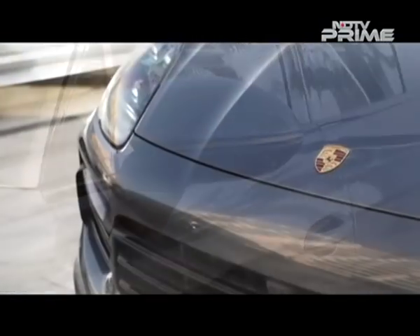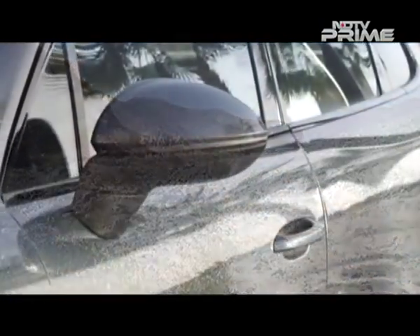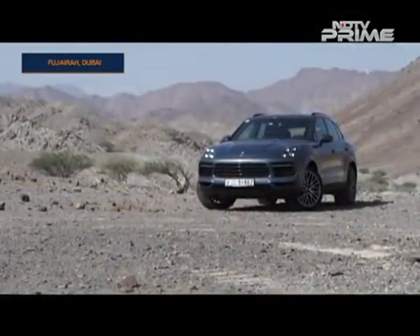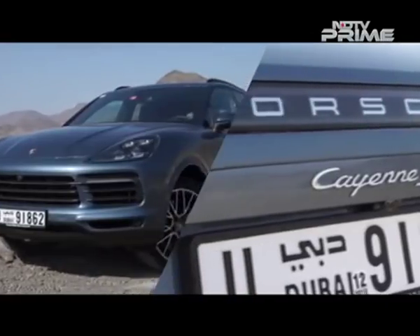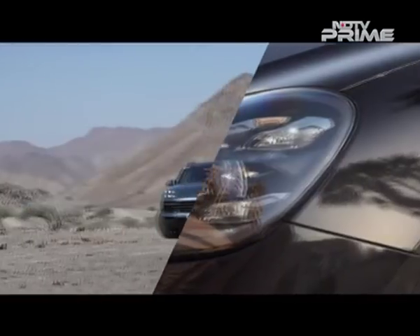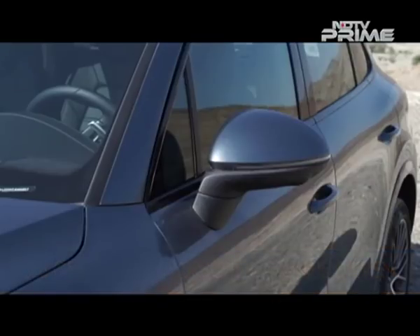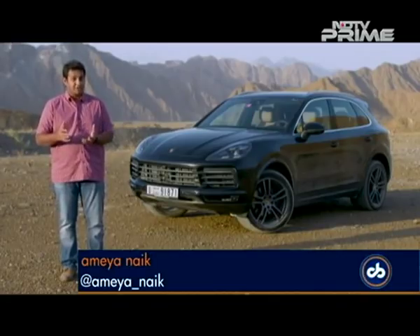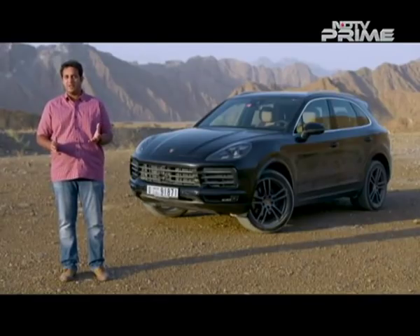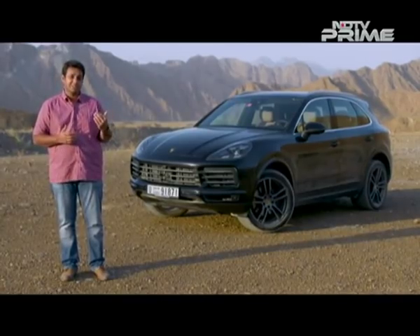Amir Naik was in Dubai to drive it. SUVs, we can't live without them and Porsche knows this all too well, because it has tasted success with the Cayenne since 2002. More than 7,70,000 Cayennes have been sold ever since and now there is a new generation. The silhouette might appear to be similar to the outgoing version of the Porsche Cayenne, but it isn't. There is a reason for that — Porsche says why create something new when you can improve perfection.